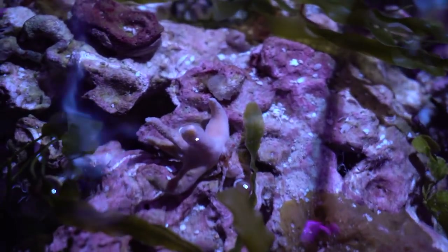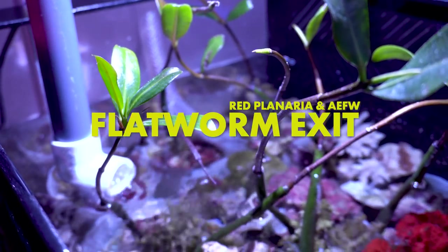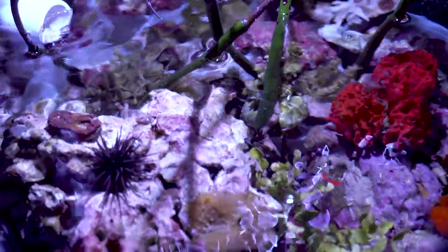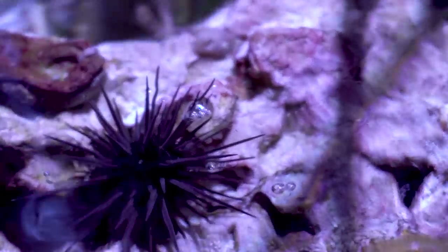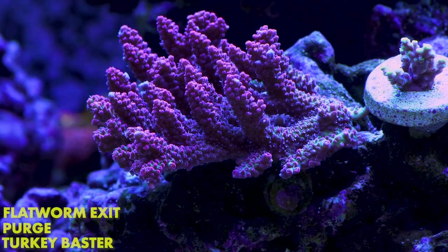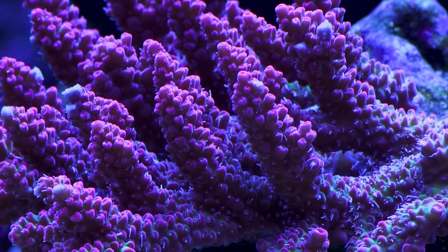Onto the display: I had a live stream recently where I gambled with my entire tank and dosed flatworm exit. This was to take care of a red planaria acro-eating flatworm problem I had recently discovered. I know flatworm exit doesn't actually kill acro-eating flatworms, but it does agitate them really well. I'm happy to say it's been a few weeks and I have dosed the tank three times with flatworm exit and twice with Perox.